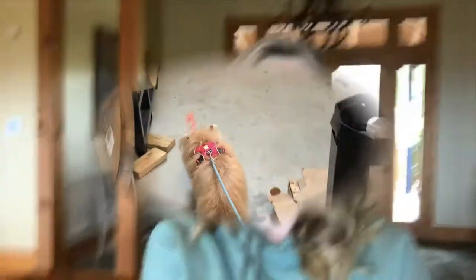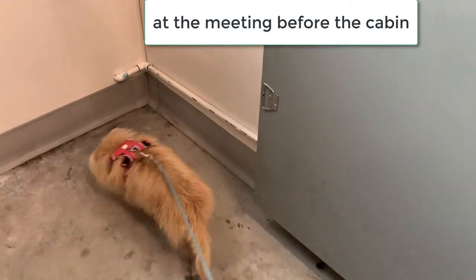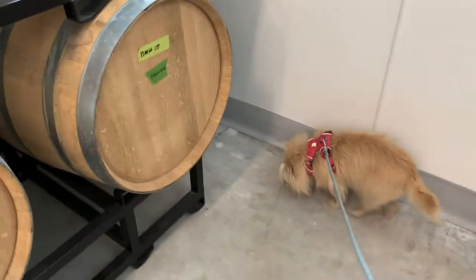So my husband and I — he had a business meeting yesterday — and what are we doing? All kinds of smells in here, aren't there, Kim?